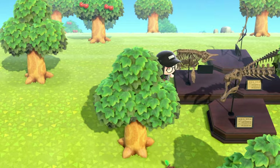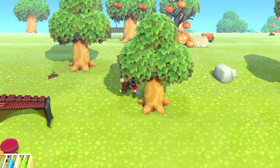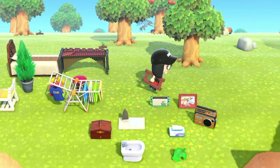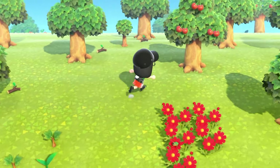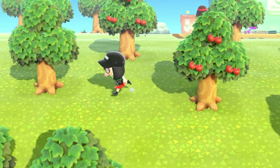This island is so nicely decorated — look at all these random items we have laying around. It is almost a five-star island. But that's all we can really do on this day so let's time travel and we'll get resident services built up. I'm so excited to see Isabelle, so let's do it.